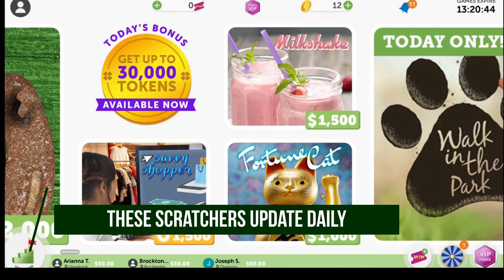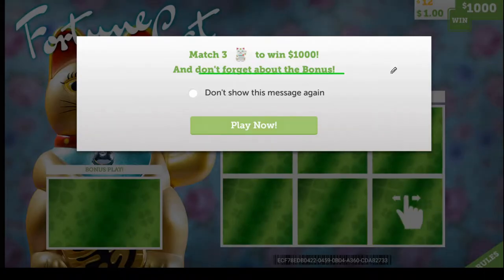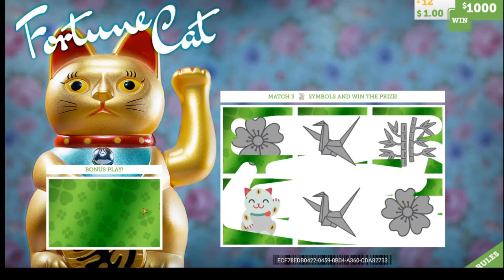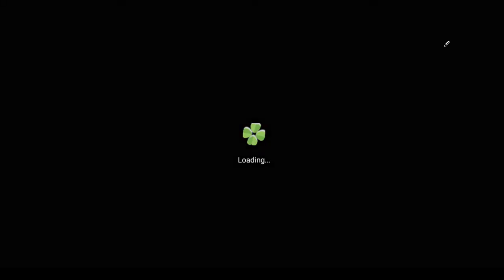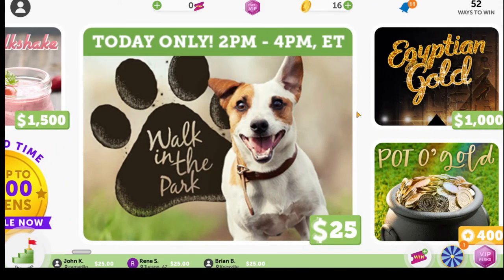For example, if we go to the fortune cat one, that's going to give you a chance to win a thousand dollars. It says you need to match three cats to win a thousand dollars, so we'll click play now. In this case we're probably not going to win — I only have one cat and my bonus is four tokens. So I just won four tokens. You can see on the top how your tokens are going to add up. Every day they add a good amount of scratchers.